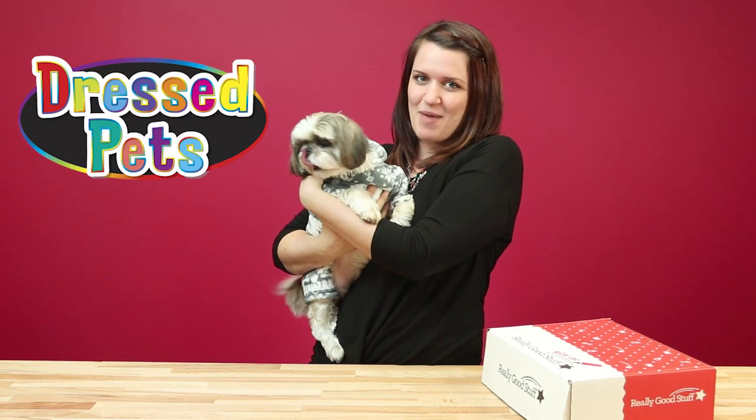Hi everyone, my name is Nicole and I'm a product developer here at Really Good Stuff. Today I'm so excited to bring to you our latest subscription box called Dress Pets. I have my little friend here, Cookie, who's going to help me show you all the products in our box.